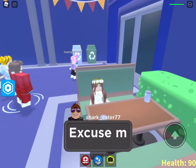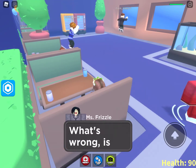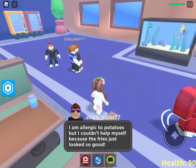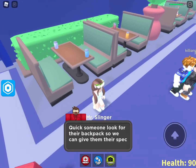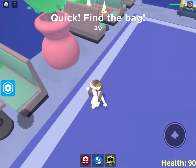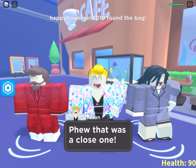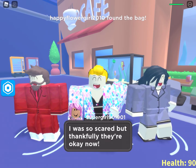If you hear any background noise that's probably because my family is getting stuff. I am allergic to potatoes but I couldn't help myself because they just looked so good. Oh that's a bummer — quick, someone grab their backpack so we can give them their special medicine! Happy Flower Girl 2010 found the bag — yeah, that was a close one. I was so scared, but thankfully they're okay now.